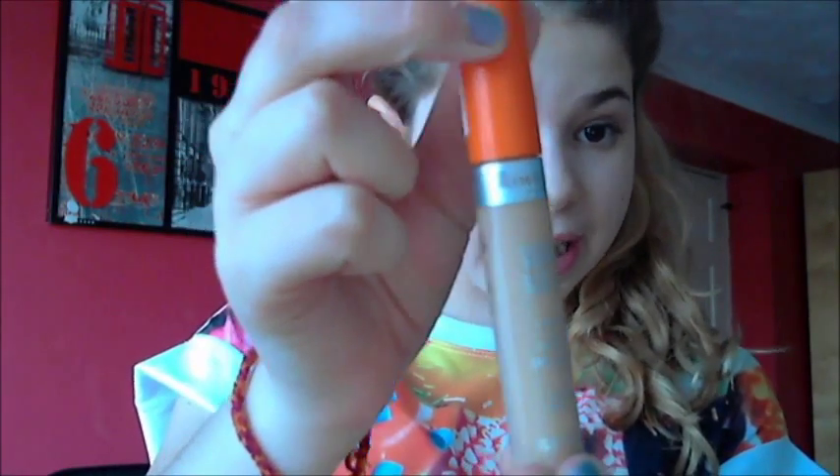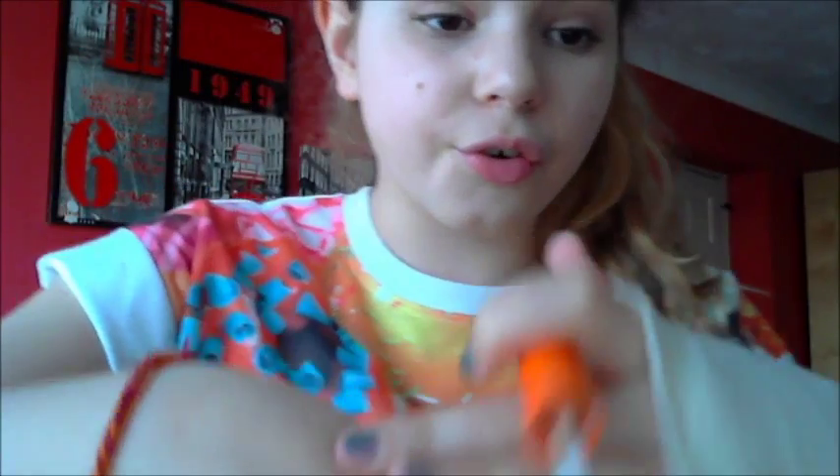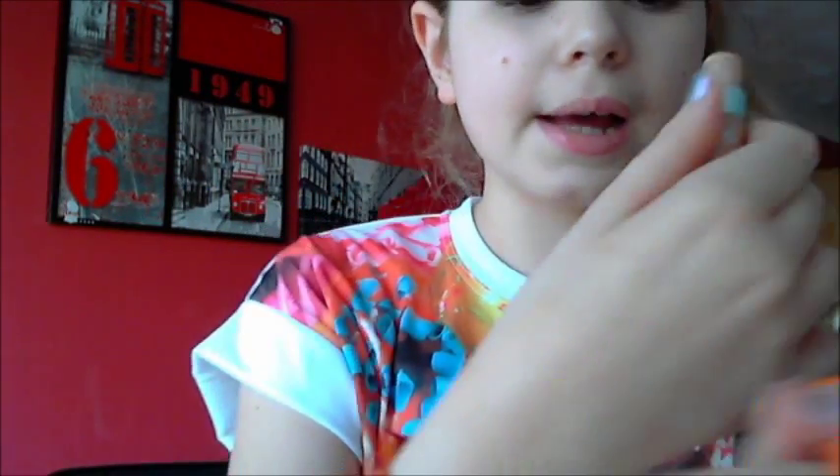I forgot to mention something from Superdrug. The one thing I got there is the Rimmel Wake Me Up Concealer. A lot of people have been raving about this and I just really wanted to try it. I got it in the shade True Ivory, which is really nice and creamy, and it's just really nice for my skin and covers up blemishes really well. I think it was about £4 or £5 — it is more high end but you are paying for quality.